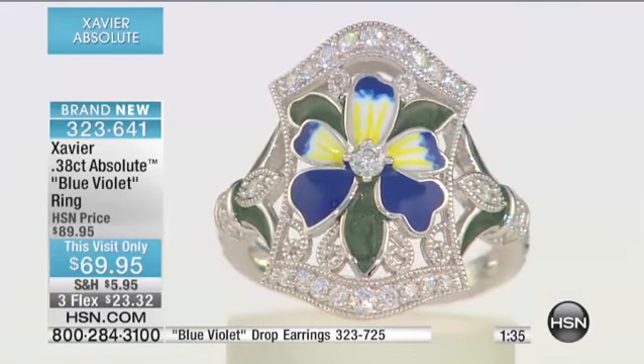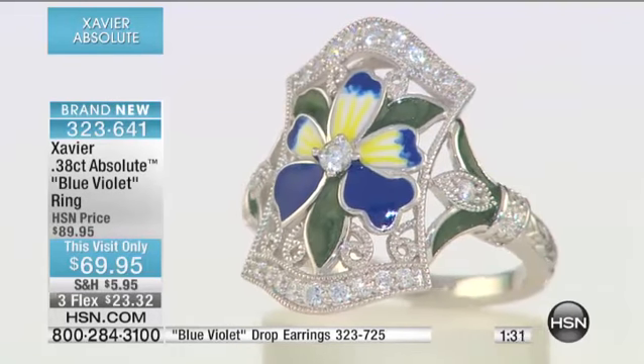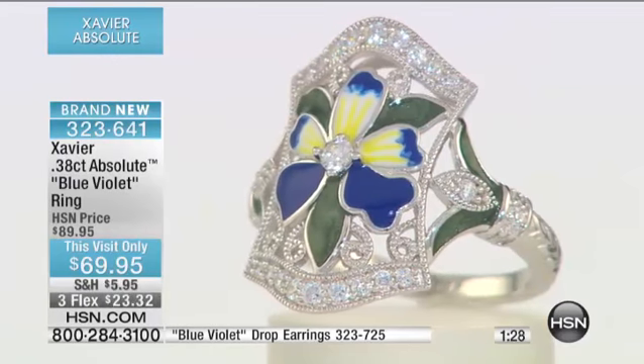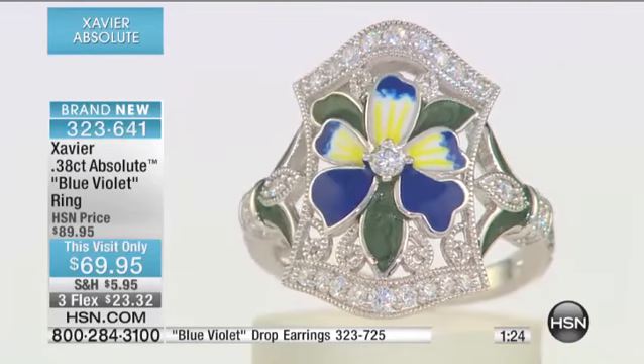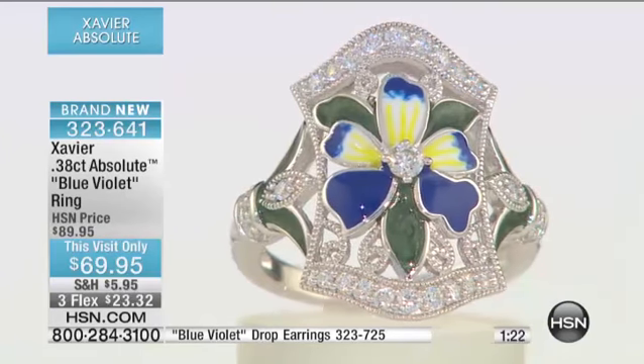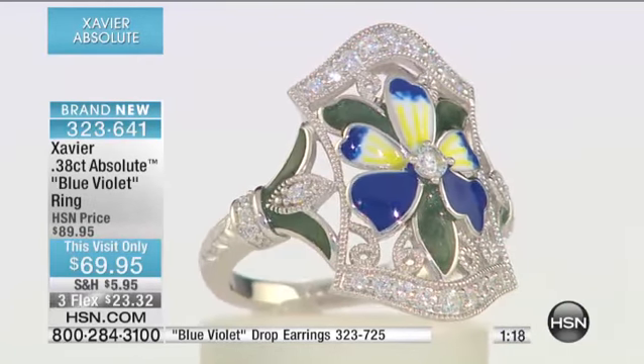The enameling — look at it, it still looks like it's wet. That's the beauty of enamel. And then, to see the white and the yellow and the blue melding together to create that mother nature artwork, and the way that it transitions in color — it takes a true artisan to be able to do something like that.